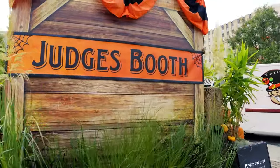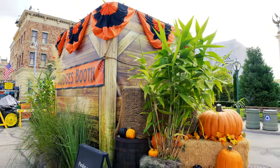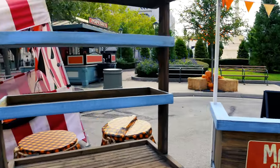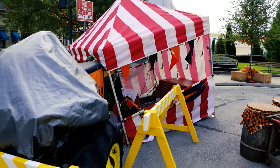The judges' booth is going to be right front and center here at Halloween Horror Nights. Major Sweets Candy Company representing even more with their tractors and all of these other types of decorative materials.